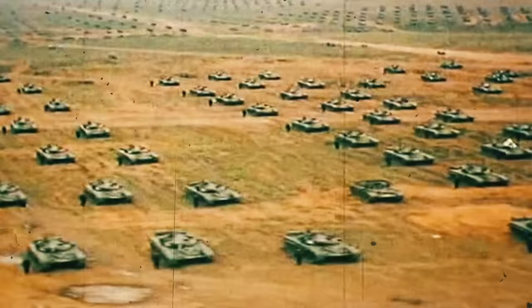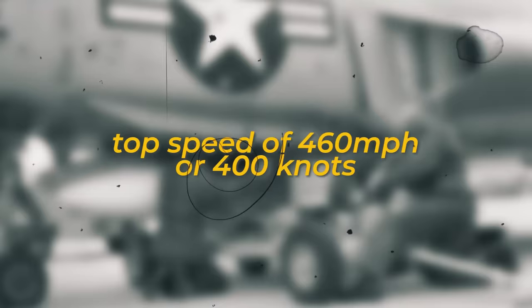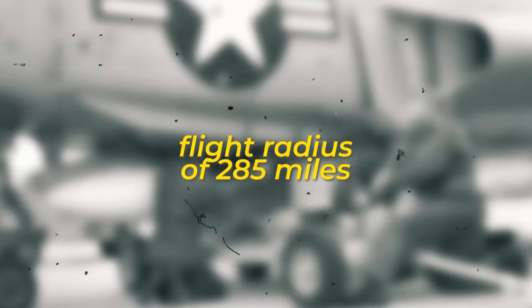The service took into account the potential threat from Soviet armored forces and the possibility of carrying out all-weather offensive operations. The requirements included a 30-millimeter rotary cannon, top speed of 460 miles per hour or 400 knots, takeoff distance of 4,000 feet, external load of 16,000 pounds, flight radius of 285 miles, and the cost of one aircraft at about $1.4 million, equivalent to about $10 million today.